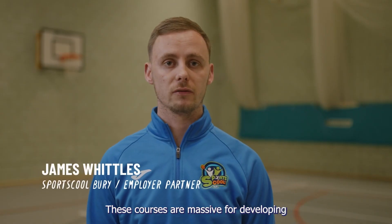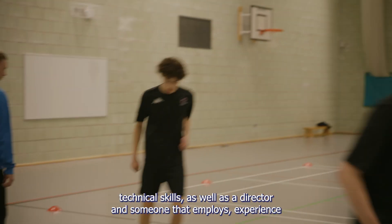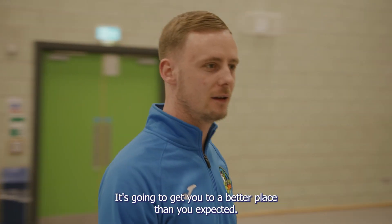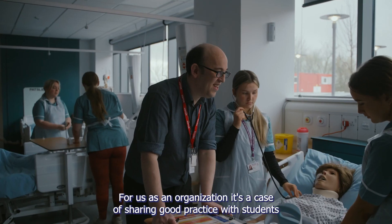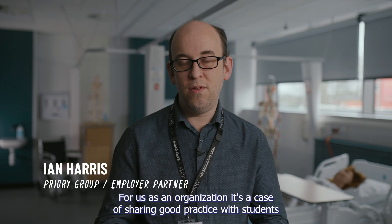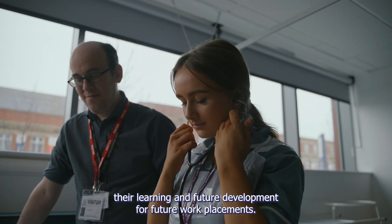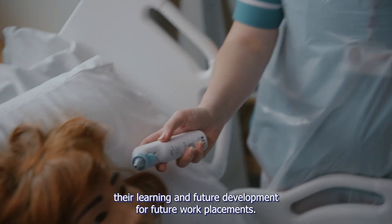These courses are massive for developing technical skills as well. As a director and someone that employs and experiences everything, it's going to get you to a better place than you expect. For us as an organisation, it's a case of sharing good practice with students that come here to help develop them, in order to facilitate their learning and future development for future work placements.